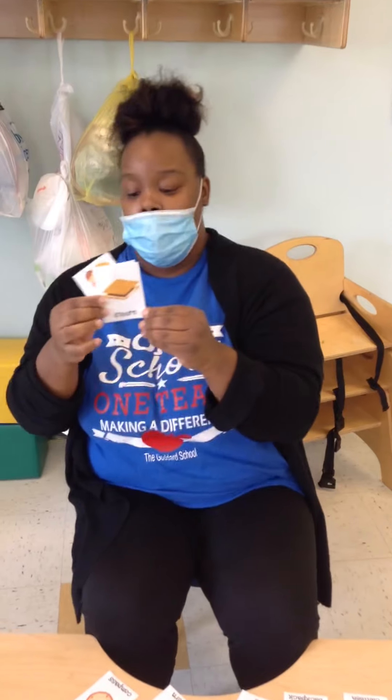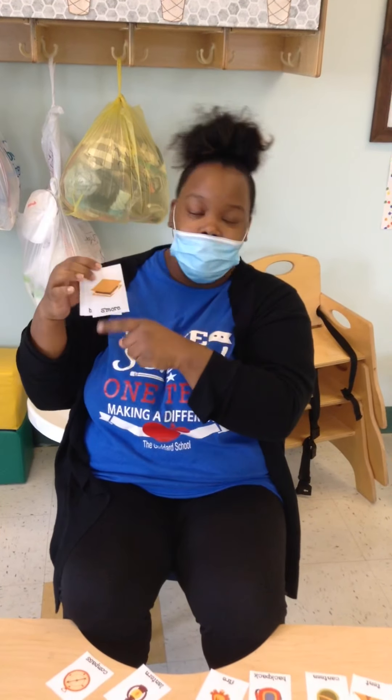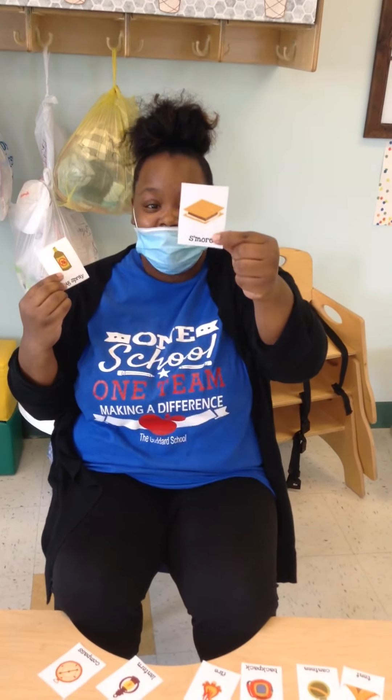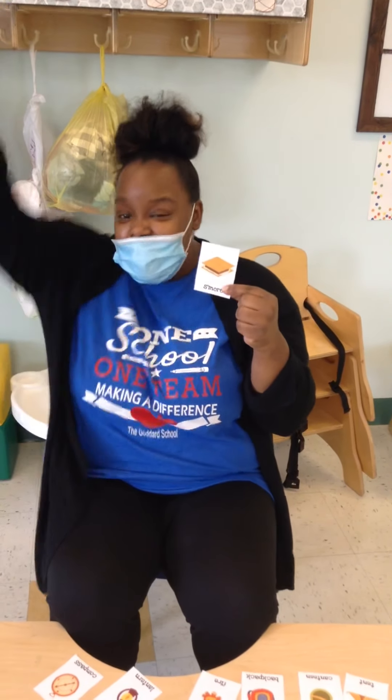Next, we have — oh, look at this, what a treat. Everyone likes s'mores when they go camping, right? That's yummy. So what does s'mores consist of? Graham crackers and yummy chocolate and marshmallows. Make sure you brush your teeth after this. Can you say s'mores? Good job.